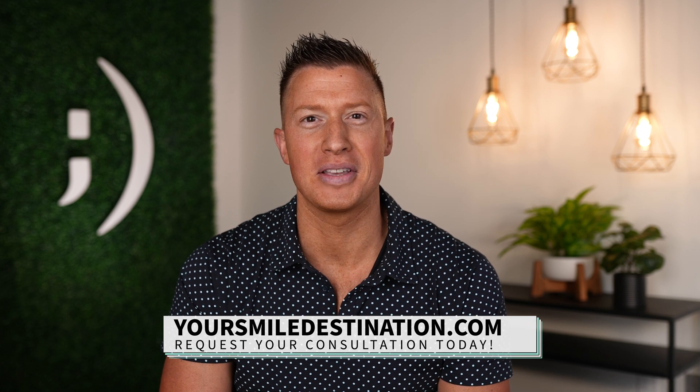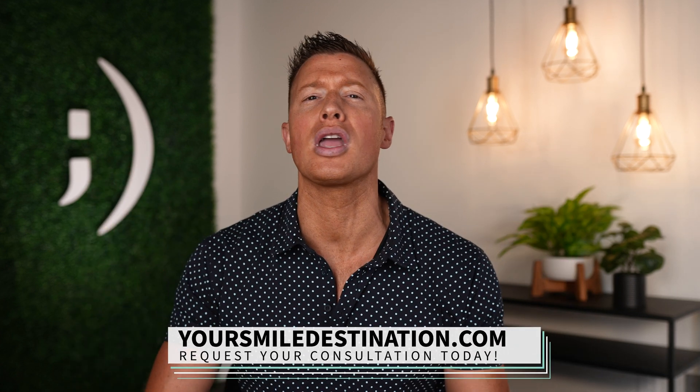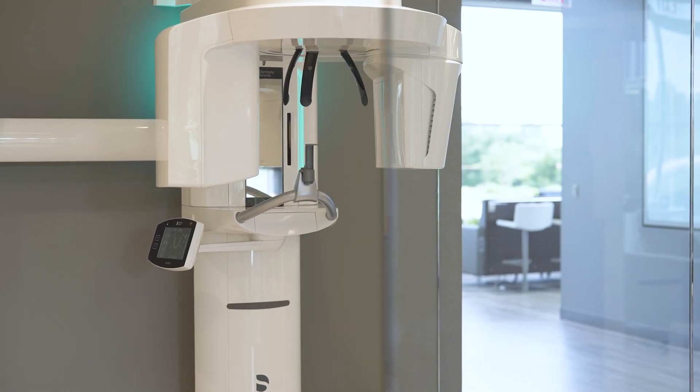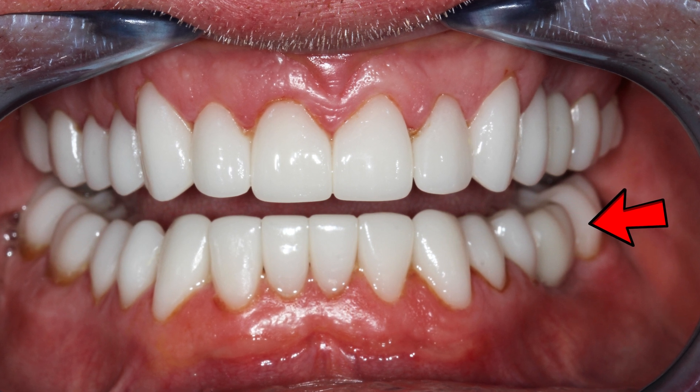We do 3D guided implants here, and there are lots of other places that do as well. I'd love to see you here — I think what we do is awesome, and it's exciting to see people's lives transformed. We use amazing technology and try to be as excellent as humanly possible. Find a dentist doing 3D fully guided, or 3D computer-guided implants. You can avoid the challenges this patient had and have a wonderful implant that lasts the rest of your life — one you can floss and clean around, that looks wonderful, fits naturally, and doesn't destroy other teeth.